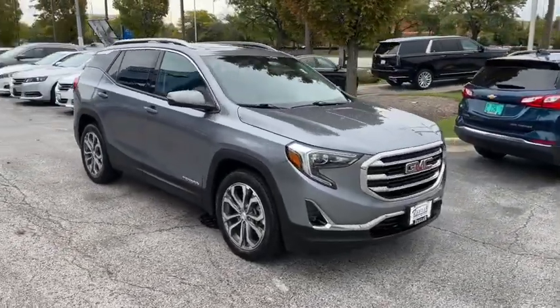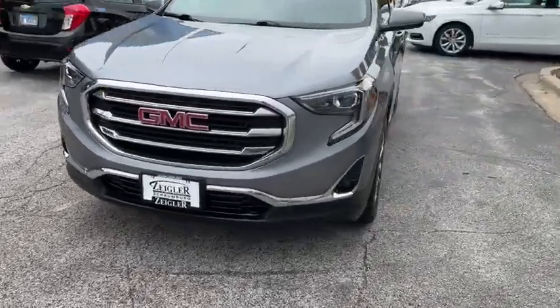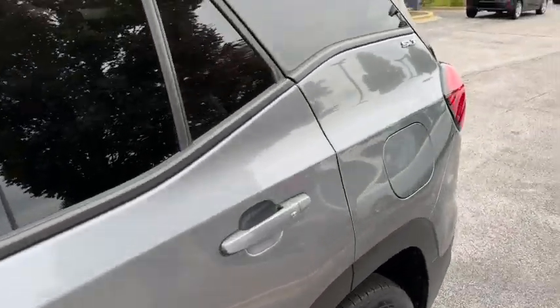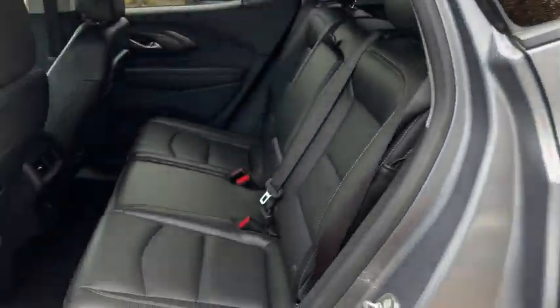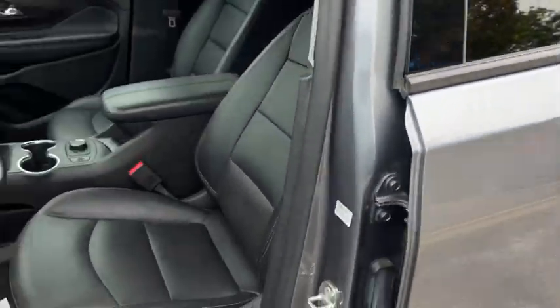These are just some of the great options this vehicle comes with: navigation system, sun/moonroof, keyless entry, satellite radio, fog lamps, electronic stability control, power driver seat, heated front seat, Bluetooth connection, dual zone AC.